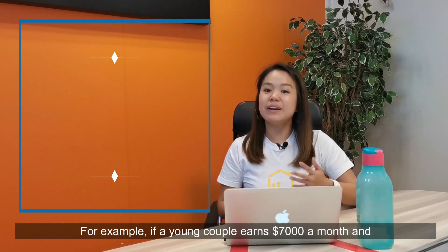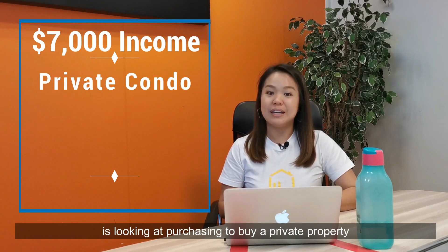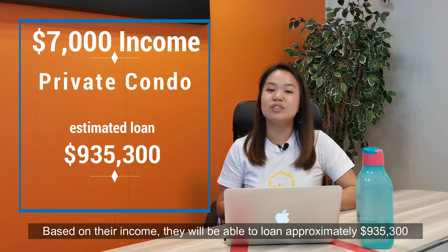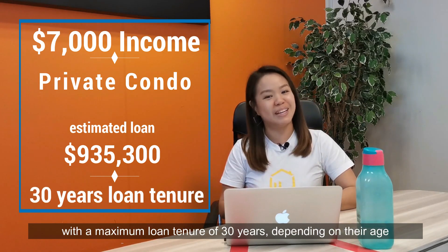Including revolving loans. So for example, if a young couple who earns $7,000 a month and is looking at purchasing a private property, based on their income, they will be able to loan approximately $935,300 with a maximum loan tenure of 30 years, depending on their age.